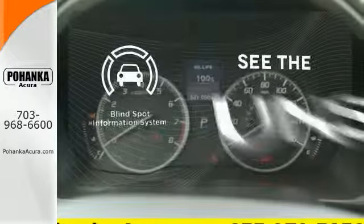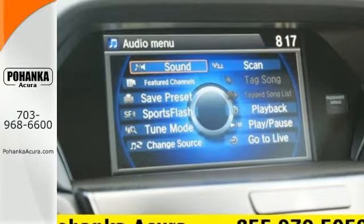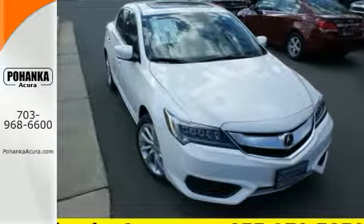Negotiating traffic has never been easier, thanks to the blind spot indicator. This ILX offers a superior experience. Catch up to one today.